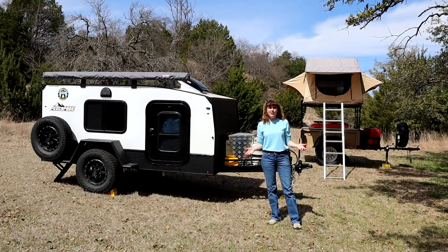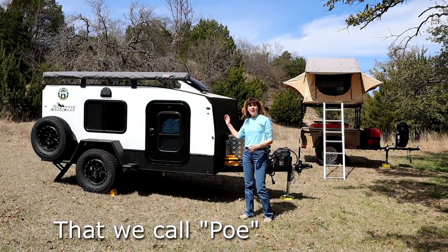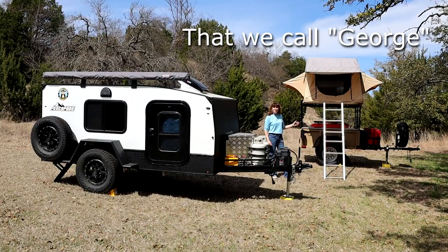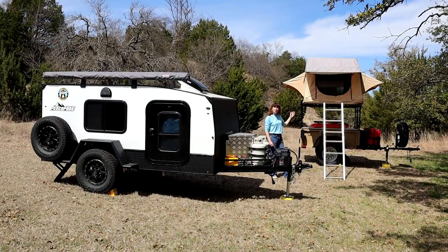So these are our two representative off-road rigs: a 2019 Escapade Backcountry and a 2015 Morris Mule trailer with the Smittybilt rooftop tent.